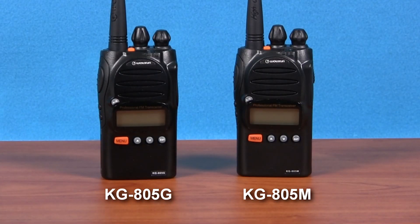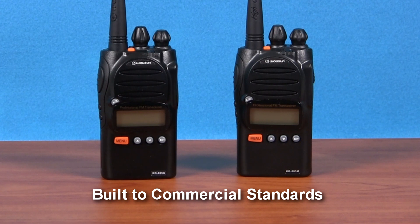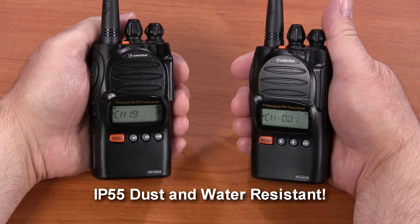This is a true business-quality radio, loaded with powerful features at an affordable price, and designed specifically for use on MURS. The KG805G and KG805M are built to the standards of expensive commercial radios, both in durability and audio quality. These radios are also IP55 dust and water resistant, which is a huge plus when using them outdoors.